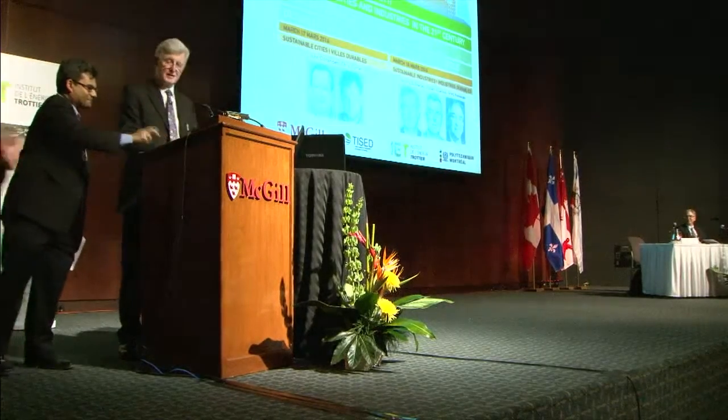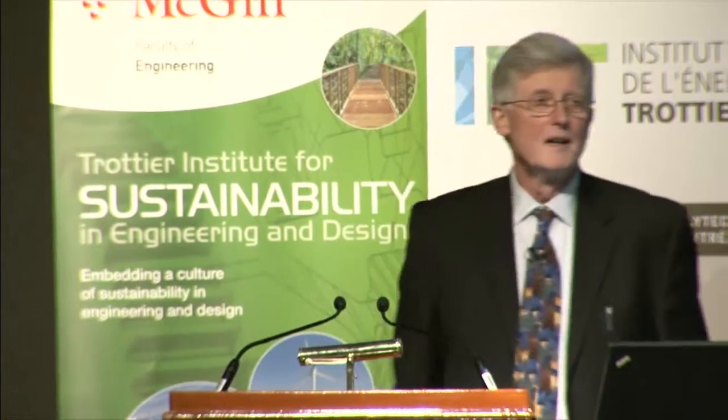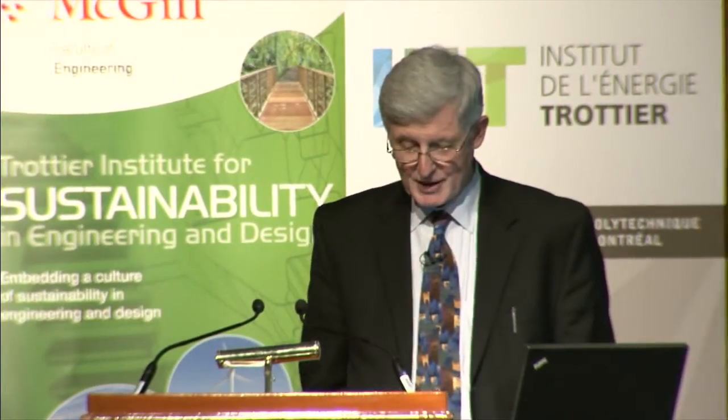Thank you very much. It's a pleasure to be here. I've got all my instruments up here. And congratulations on your Chathier Institute for Sustainability in Engineering and Design. I think this puts you among world leaders in this area, and it gives me hope for humanity that we can collectively address this problem.